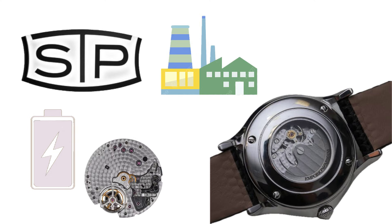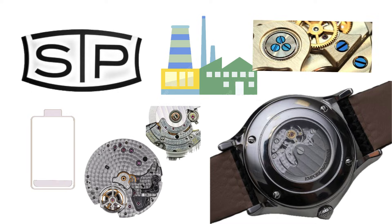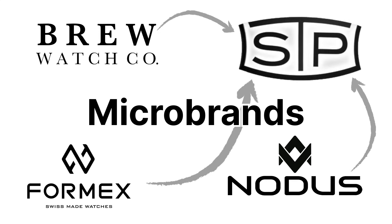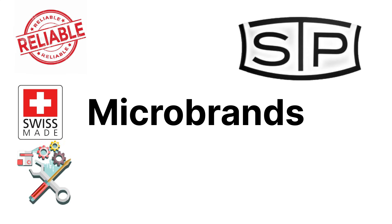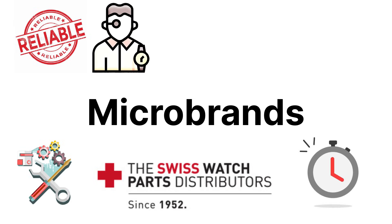Perlage on the plates, blued screws, and a nicely engraved rotor even at the entry level. Micro-brands like Formex, Notus, and Brew have adopted STP movements when they want Swiss-made appeal without Sellita's price inflation. They're reliable, fully serviceable by standard Swiss parts suppliers, and most watchmakers find them easy to regulate down to chronometer levels.